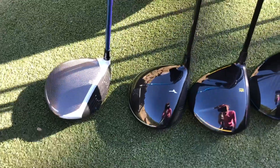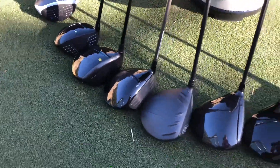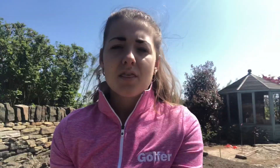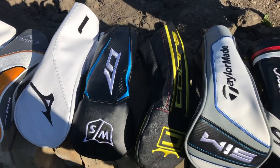Here's how this is going to work: I've been custom fit into eight drivers and I'm going to give each one a score out of five on Looks, Feel, Distance, and Dispersion. The driver with the highest score will be the winner. Pretty simple, right? So let's get on with it.